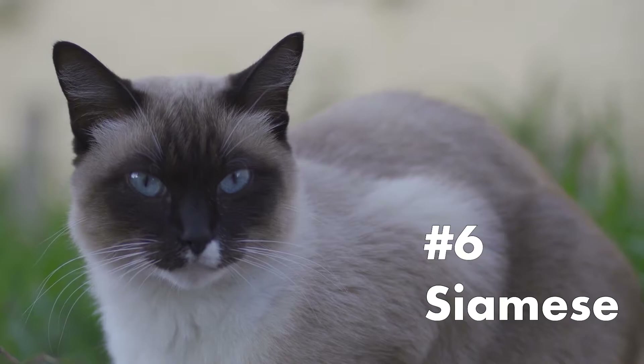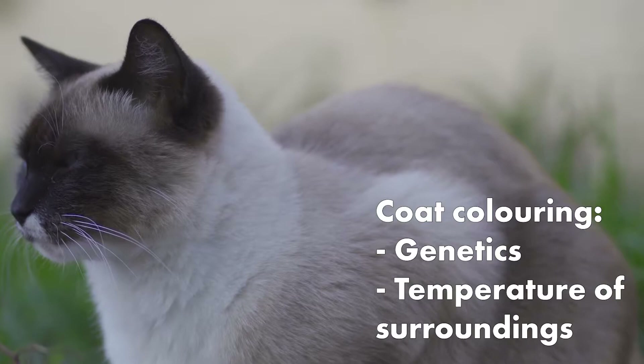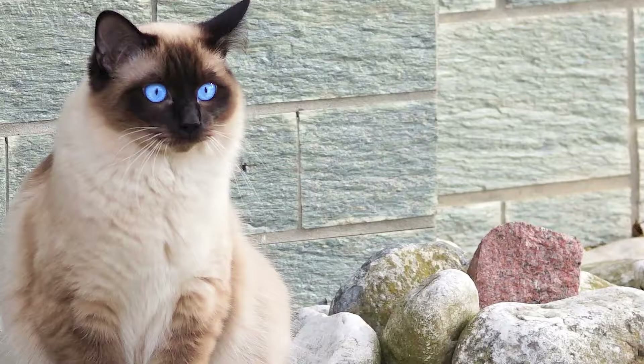Number 6: Siamese. Siamese cats are one of the oldest and most popular breeds of cats. They are intelligent, talkative, and gentle. Their coat coloring is determined by their genetics and the temperature of the surroundings.